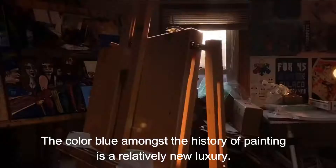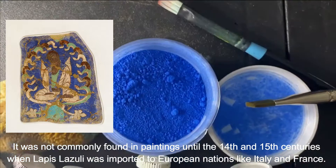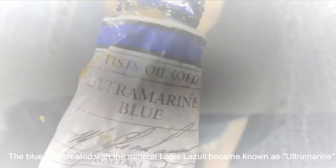The color blue amongst the history of painting is a relatively new luxury. Although we can find uses of blue pigment made from the mineral lapis lazuli in Buddhist paintings as far back as the 6th century, it was not commonly found in paintings until the 14th and 15th centuries, when lapis lazuli was imported to European nations like Italy and France. This period, of course, was the Renaissance.